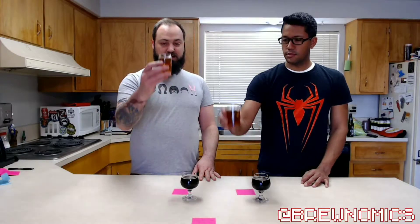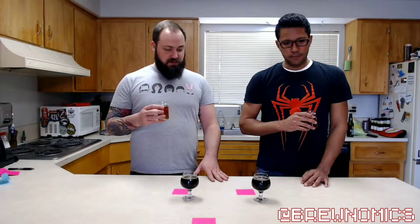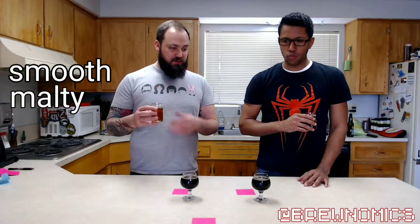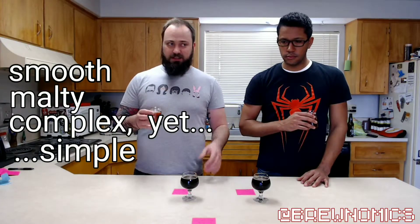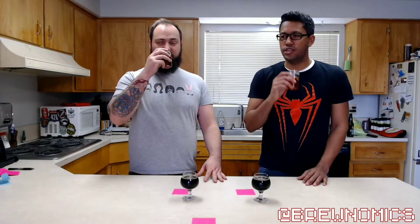Let's start with the Dead Guy. Cheers. What a classic — if you haven't had the Dead Guy, you've got to get it. Smooth, smooth, malty, complex yet simple. Got that caramelization note to it.